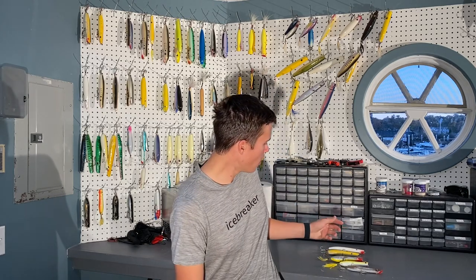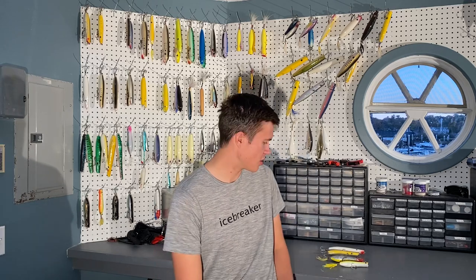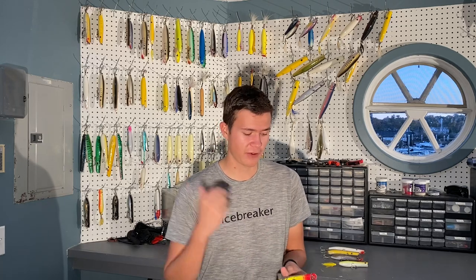Bluefish love pencils too. The Cotton Cordell pencil is fantastic for bluefish but not as good for bass in my personal opinion. One of my favorite plugs for bluefish this year has been the Dark Matter pencil — it's a plastic pencil. I like to fish plastic plugs when there's bluefish around because they'll really chew up your wooden plugs, although wooden plugs are great.